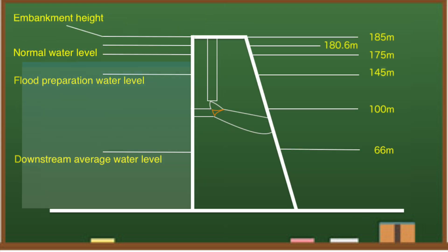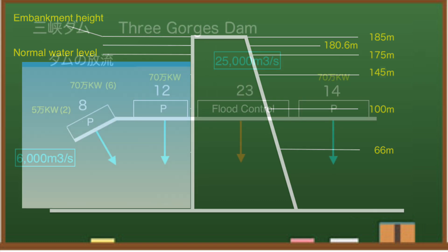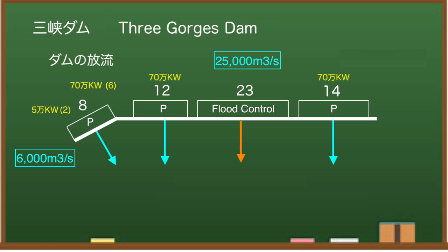Looking at the water storage side of the dam, the water level is around here. When I checked the discharge of the Three Gorges Dam at 8 am, it was 24,300 cubic meters per second. It is estimated that the power generation status is about 81%.